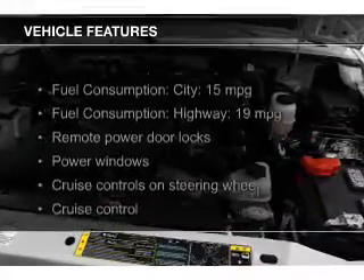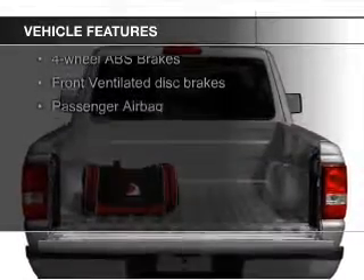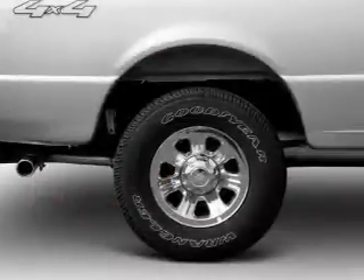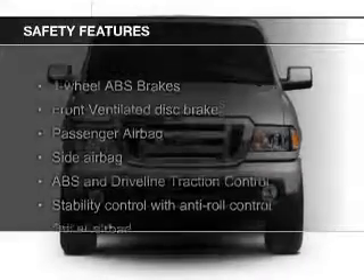The features include Sirius XM satellite radio, digital audio input, steering wheel controls, trailer hitch, aluminum rims, an adjustable tilt steering wheel, cruise control, keyless entry, an MP3 player, and privacy glass.